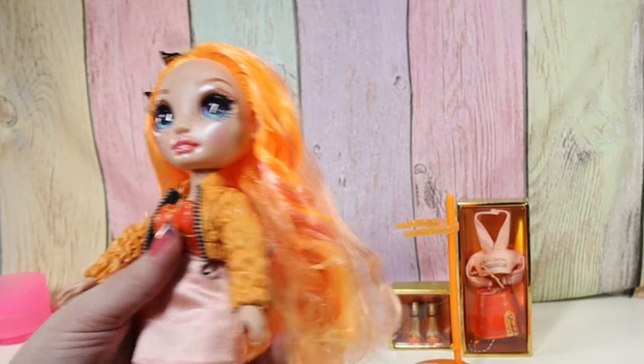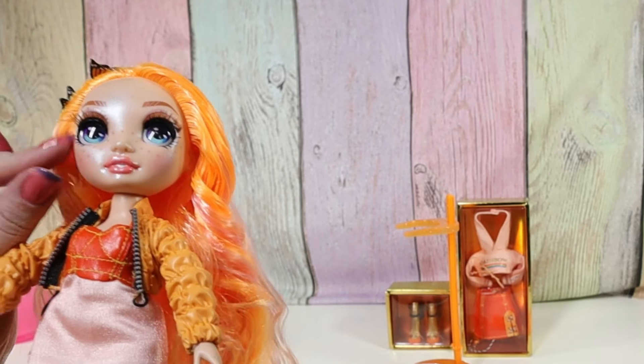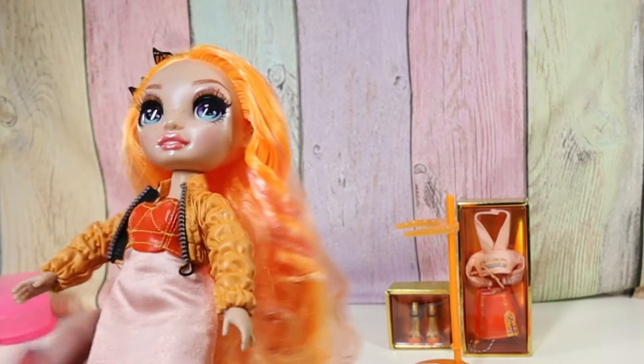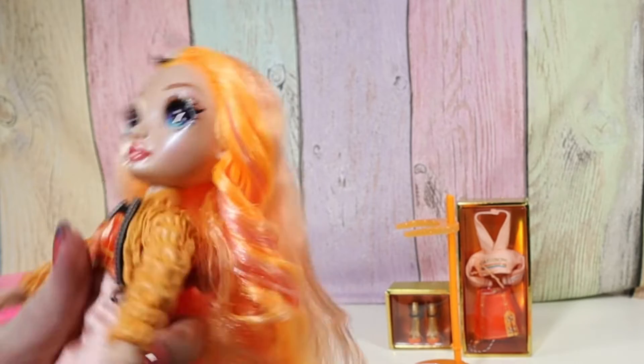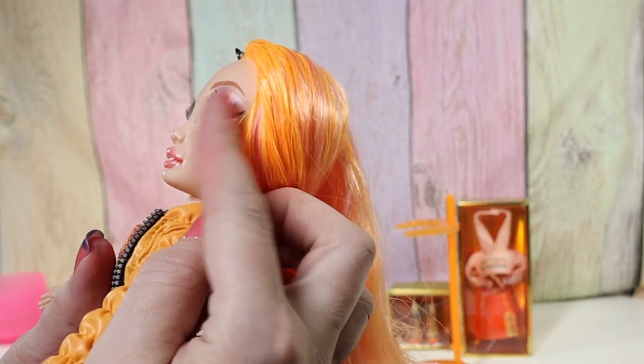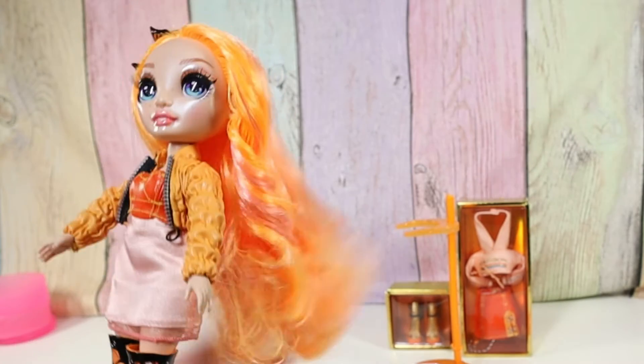Her face is very shimmery. She's got this light pink eyeshadow and this orange eyeshadow. I love their eyes, and they have these false eyelashes. And I love her freckles. I think she's just so cute.